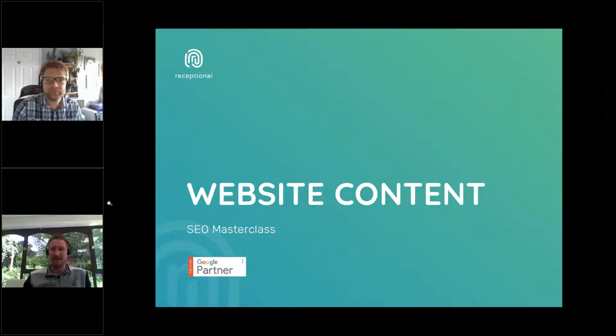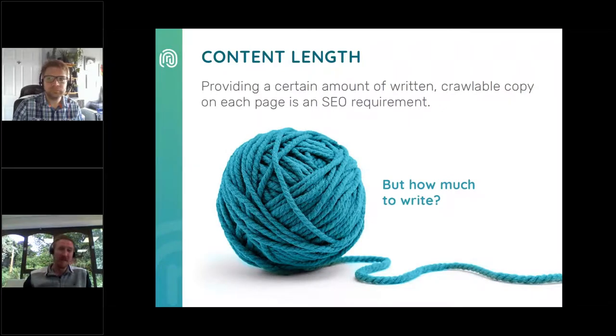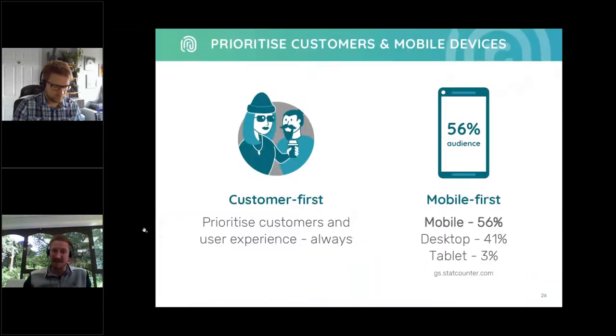When it comes to content length, this is something we get asked about quite a lot. Providing a certain amount of written crawlable copy on each page is actually an SEO requirement. For years there's been debate over how much copy is needed — historically people have said things like a minimum of 500 words on every page, or even upwards of 1000. But the truth is it's completely down to the context of the page. In Google's opinion, the most important factor is customer needs, and strict SEO guidelines can't really take that into full consideration.